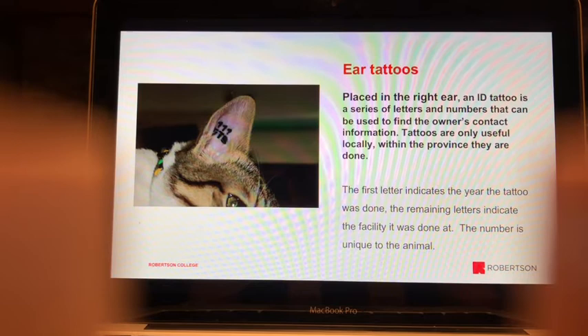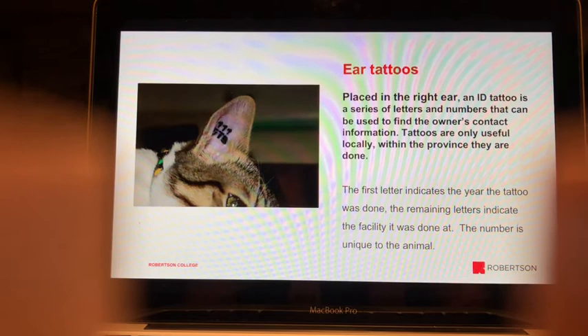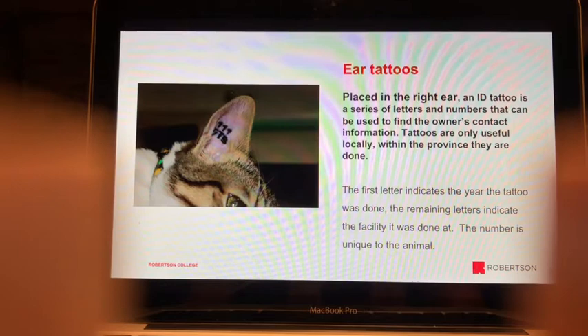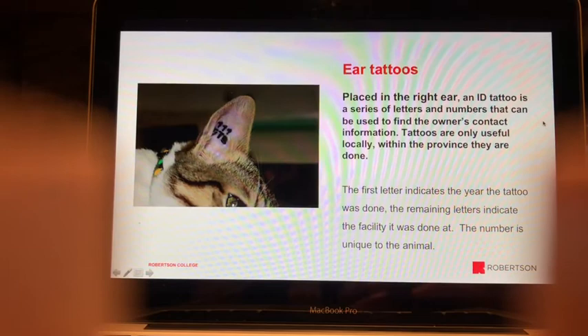When a stray animal comes in, check the right ear for a tattoo, write down the number, and call the clinic indicated by the letter code — referencing the year and number to trace the animal's owner. It can be a bit of a guessing game if the tattoo is hard to read, trying different possible number combinations. Overall, tattoos are not the most ideal form of permanent identification.